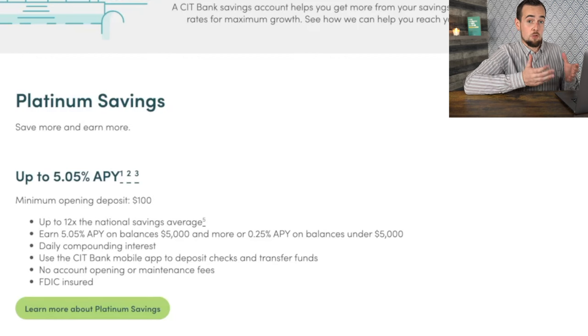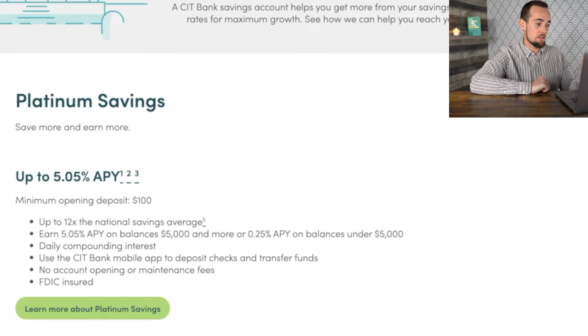The next thing I want to talk about is automating your approach to saving money, because you have to save up a significant amount to buy real estate today — anywhere from $50,000 to $100,000 or more depending on your strategy and the type of loan you're using. If you plan on buying real estate within the next five years, most experts recommend stashing your money into a high yield savings account and not investing it at all, because you're not guaranteed a positive return in that short a time horizon. One example is CIT Bank, with up to 5.05% APY on balances above $5,000.